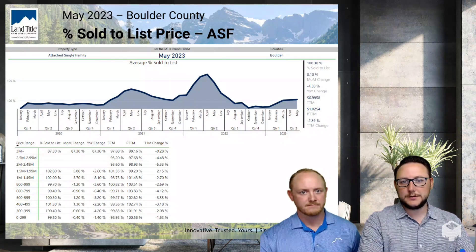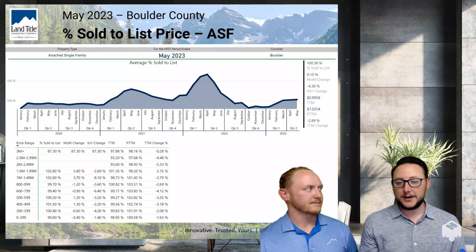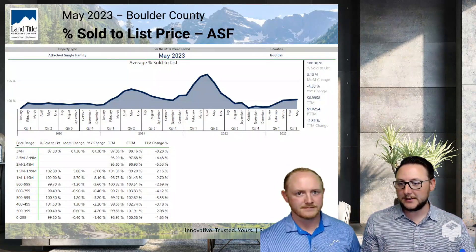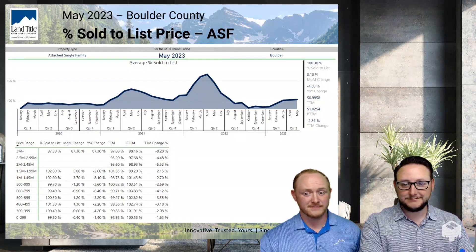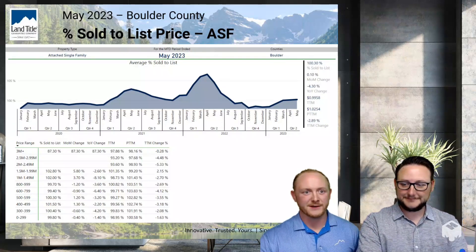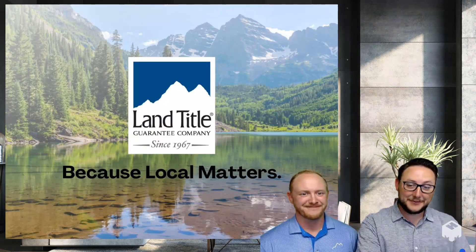If you need any help with sub-market data or any more information, reach out to Tucker and me — we're always here as a resource for everything that has to do with the market. We're both at Land Title, so we appreciate working with you. See you soon, bye everybody.